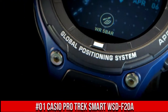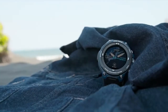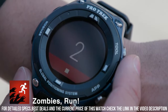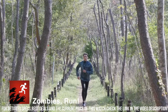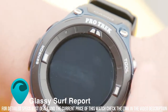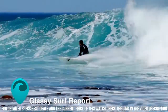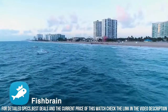Number 1: Casio ProTrek Smart WSD-F20A. Item shape: Round. Dial window material type: Mineral. Display type: LCD digital. Clasp type: Buckle. Case material: Stainless steel. Case diameter: 6.2 cm. Case thickness: 15.54 mm. Band material: Plastic. Band length: Men's standard. Band width: 25.2 mm. Band color: Green. Dial color: Black. Bezel material: Stainless steel.